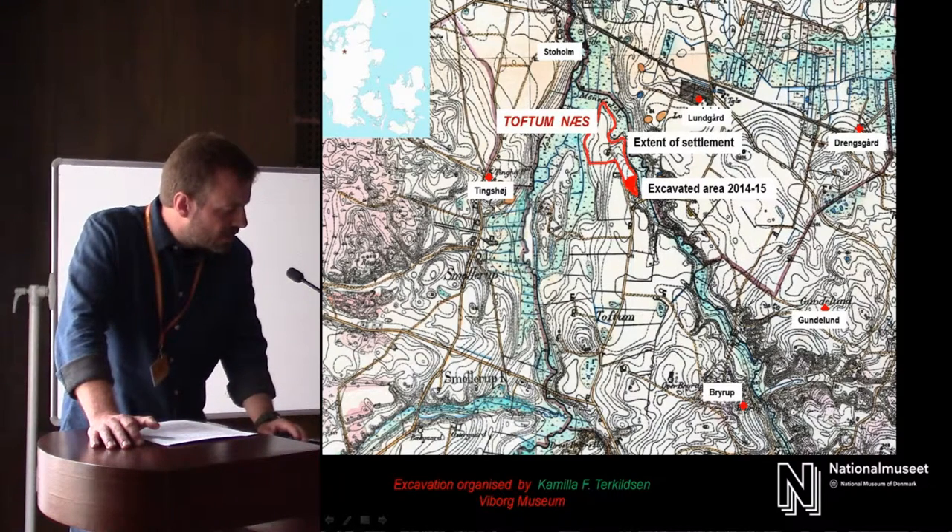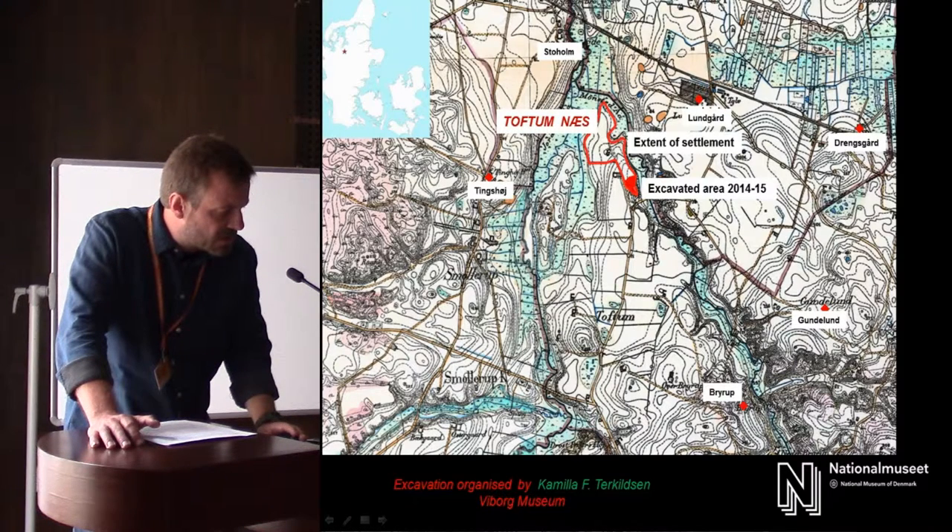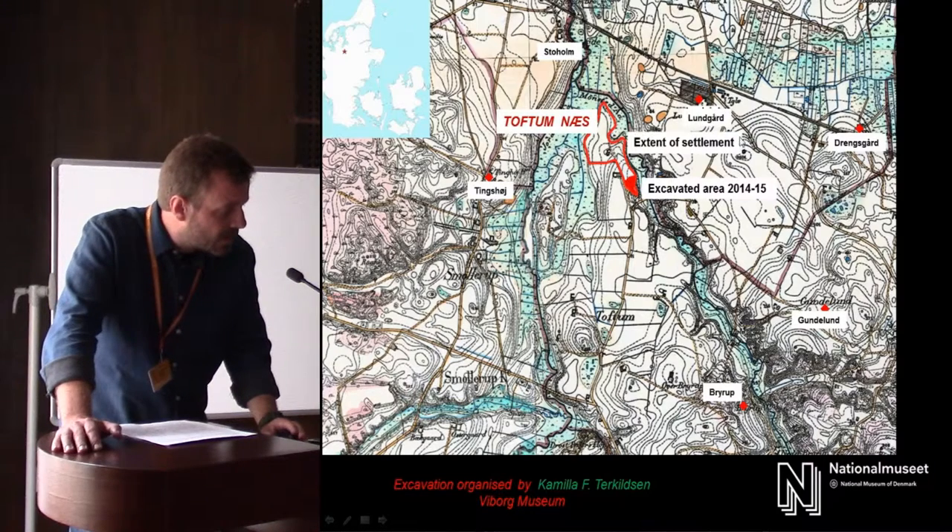There's a quite common one here called Tingtoy, which means Thing Mount, which is of course a judicial name. Down here we have Brude as a prefix, which refers to a bailiff. Up here you have Drengsgård, which is a warrior class connected to the elite. And then you have two names with Lund, where Lundskård means the farm by the Lund, which might indicate a holy grove.